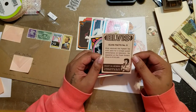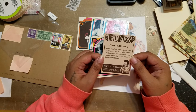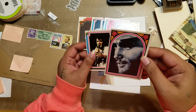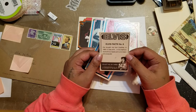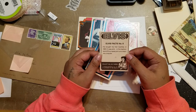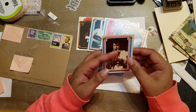He looks a little older in this one. Elvis fact number 9: Elvis received the highest fee ever paid for a single guest performance on television — he appeared on the Frank Sinatra show for $125,000. Wow! Elvis fact number 6: he bought his first Cadillac in 1955; it was pink. In the fashion world, Elvis made pink and black very popular. I love pink and black!